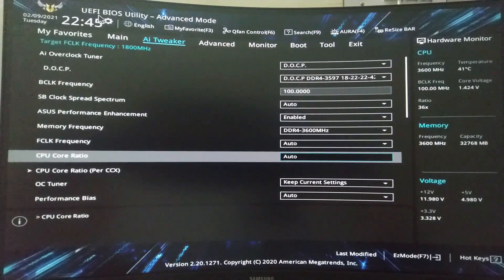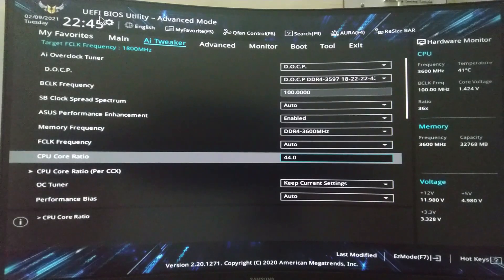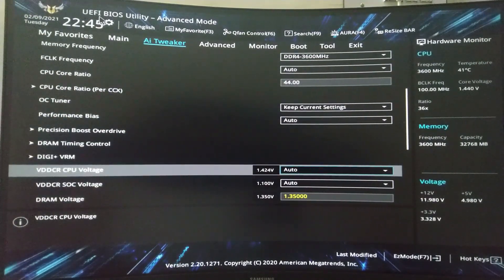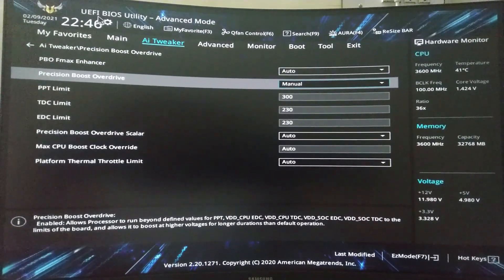For overclocking, you can change the core multiplier in the BIOS. For example, to set 4.4 GHz, type 44.00, which sets 44 × 100 MHz. For voltage, you can switch to manual and increase as needed, but I would not recommend doing this. You can also set the multiplier to a target frequency and leave voltage on auto, but the processor will then use much more voltage than necessary, which contributes significantly to degrading the chip faster.